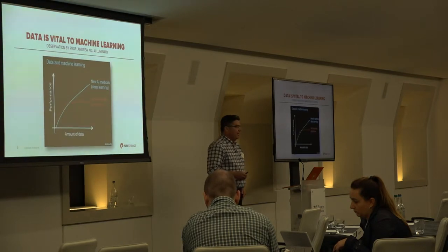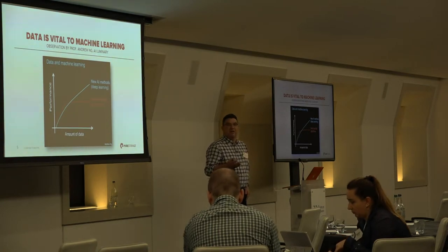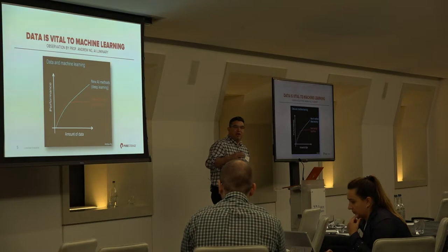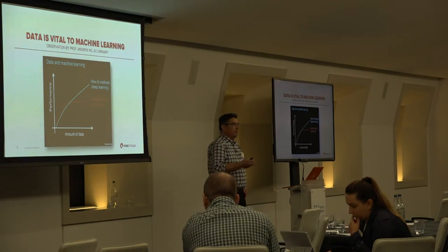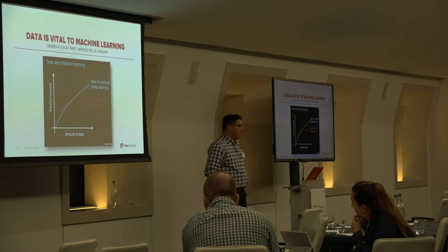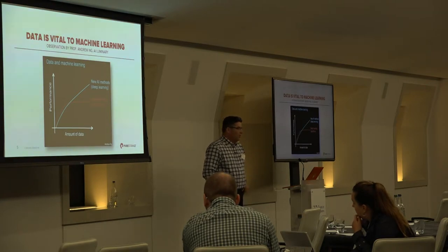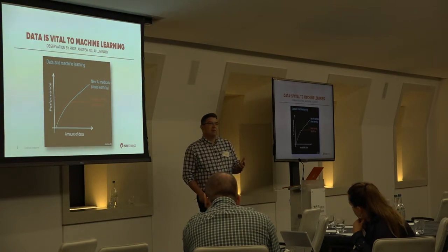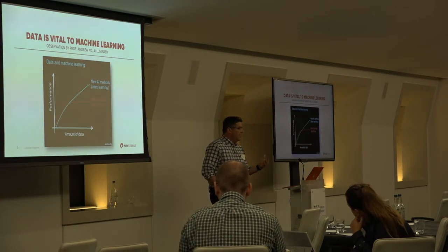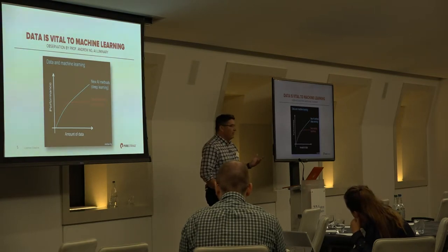Data is absolutely vital to machine learning. Professor Ng observed that traditional algorithms plateau — you can give a traditional algorithm 10,000 data points, and it doesn't matter if you double or triple that number; traditional algorithms don't get more accurate with more data. That's not true for new algorithms, which get more accurate the more data you show them. Google demonstrated this with ImageNet — a public dataset of 1.3 million images used for object recognition tasks.